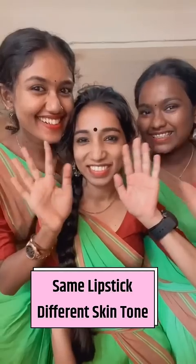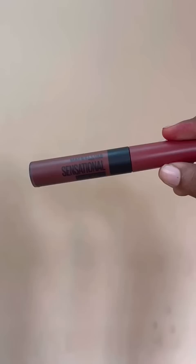One lipstick makes a lot of difference in skin tone. I have a beautiful fair skin, medium skin, and deep skin. I have the same lipstick on for the first time.